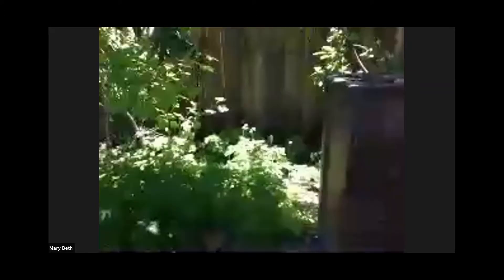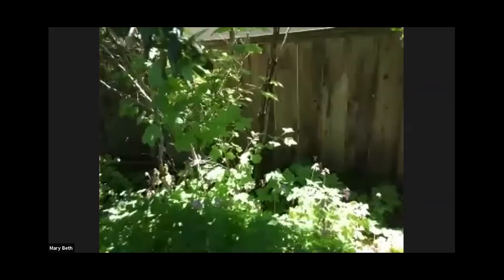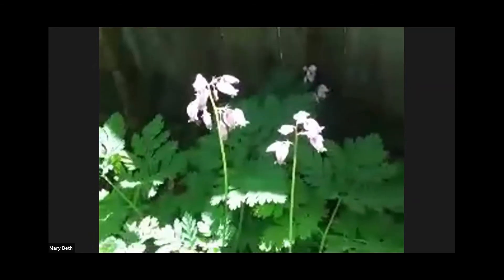Another plant that completely disappears and then comes back again is the bleeding heart. Can you show us the flowers of the bleeding hearts? The sun is nice enough to have colored them for us, so you can see them.